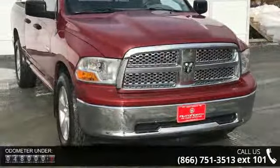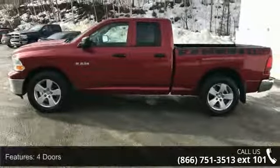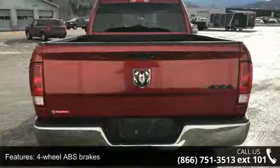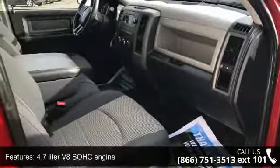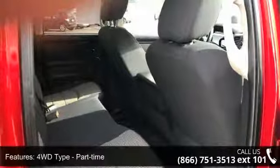Enjoy these notable features: 4 doors, 4-wheel ABS brakes, 4.7-liter V8 SOHC engine, 4WD type part time, air conditioning, bed length 76.3 inches, chrome grille, clock with in-radio display, dusk sensing headlights, and 4WD.